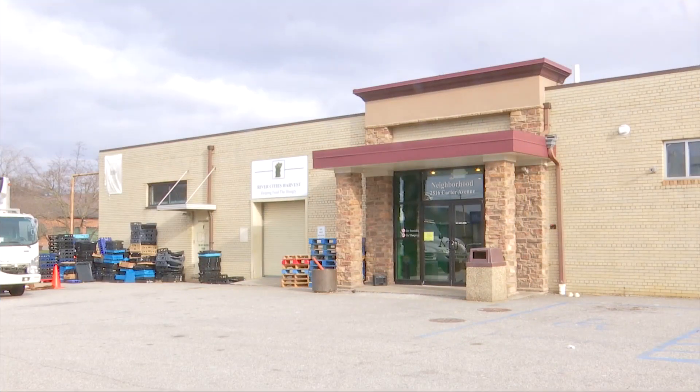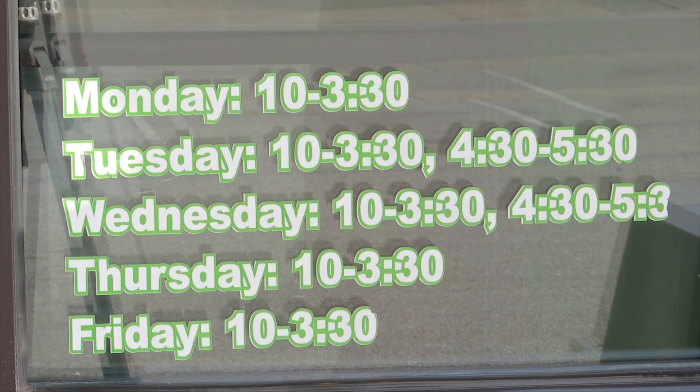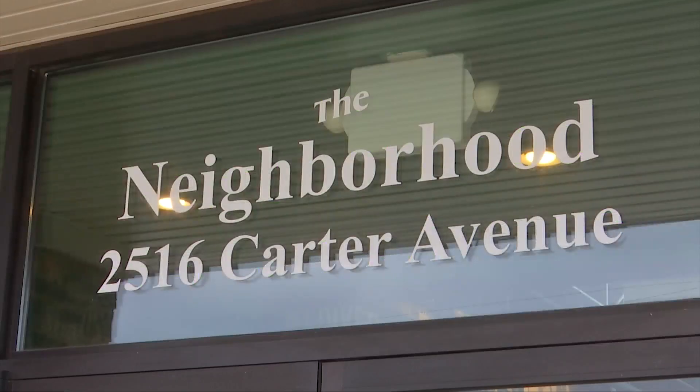Along Carter Avenue in Ashland, Kentucky, sits a brick building that houses the non-profit organization hub known as the Neighborhood.